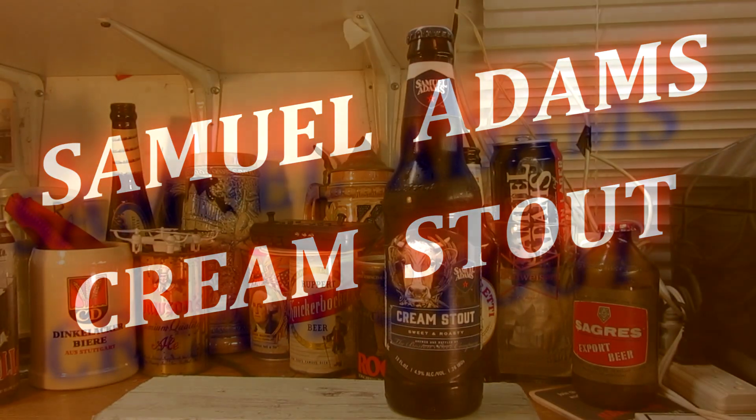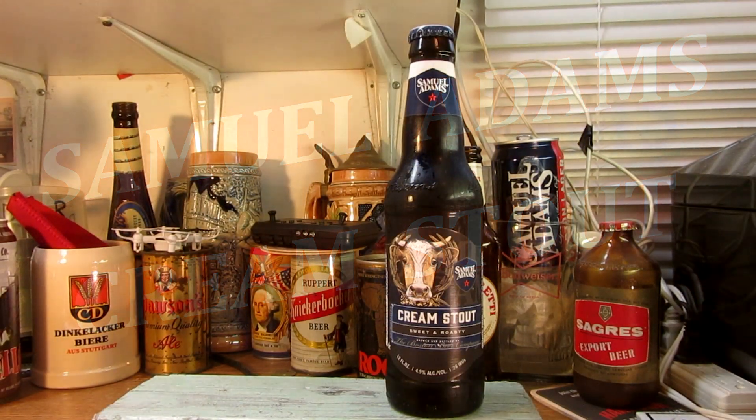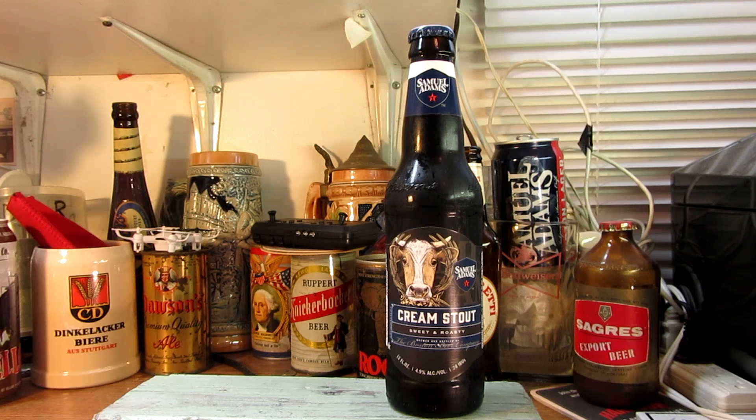How you doing folks, this is Ron from Ron's Beer Reviews and Tools. As you can see in front of you, I'll be reviewing this Samuel Adams Cream Stout — it sure sounds like a good brew.